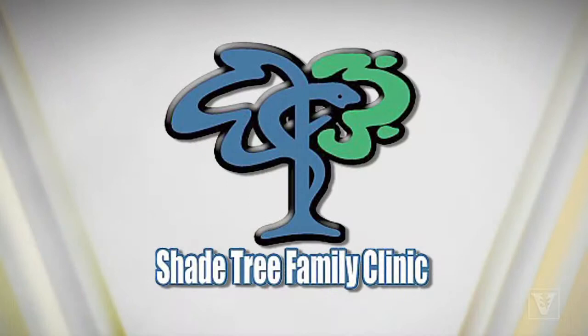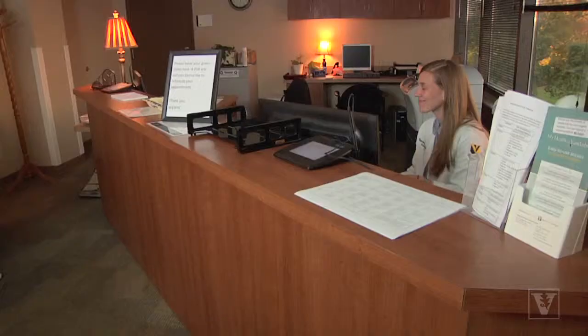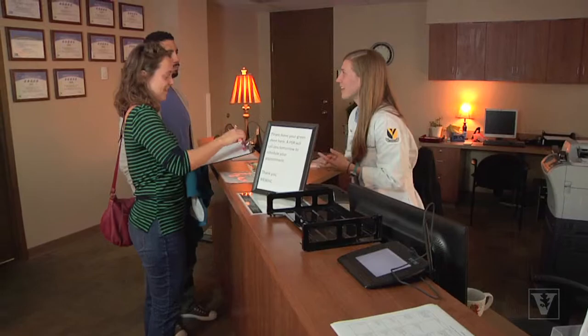My name is Anna Calhoun and I'm a nurse midwifery student at Vanderbilt University School of Nursing. My name is Ali Sevilla de Coco and I am a dual nurse midwifery and family nurse practitioner student at Vanderbilt University School of Nursing. The STEP Clinic is a specialty clinic of the Shade Tree Clinic, which is run by Vanderbilt University Medical Students. The STEP Clinic is run by two nurse midwifery students along with one medical student.